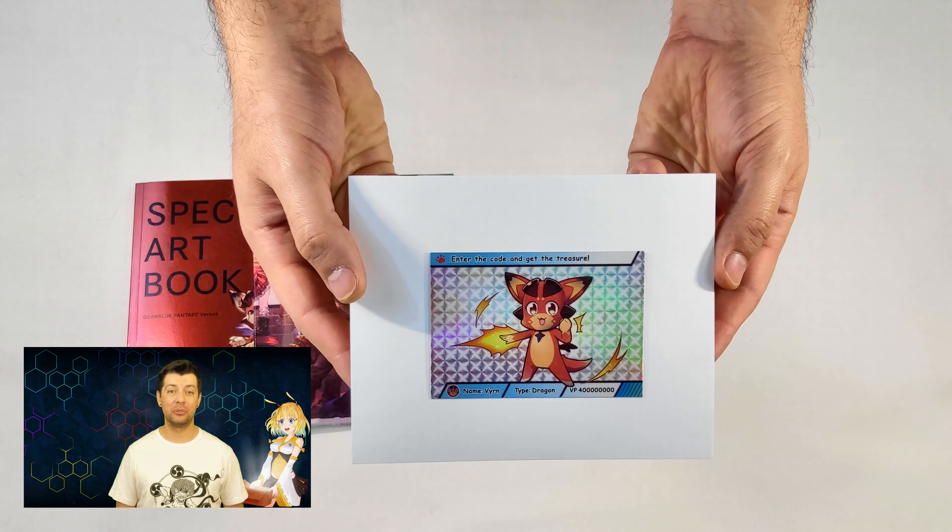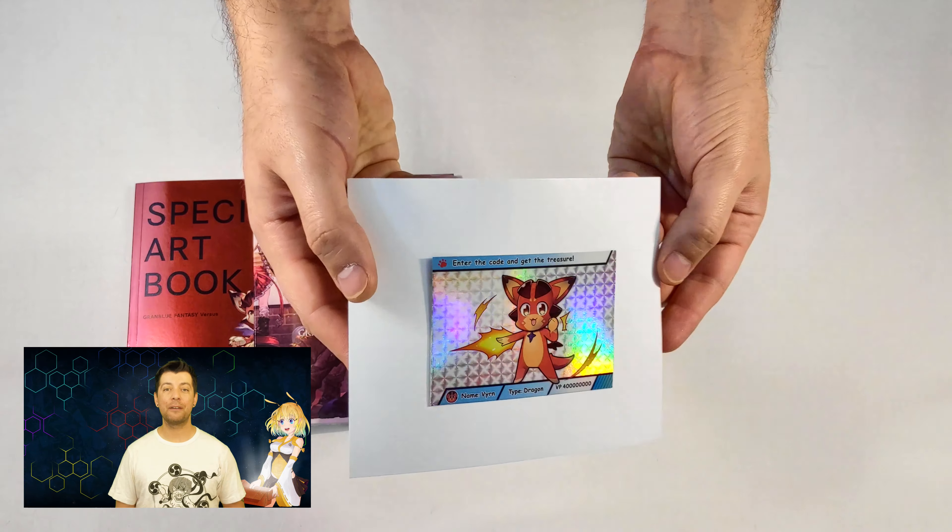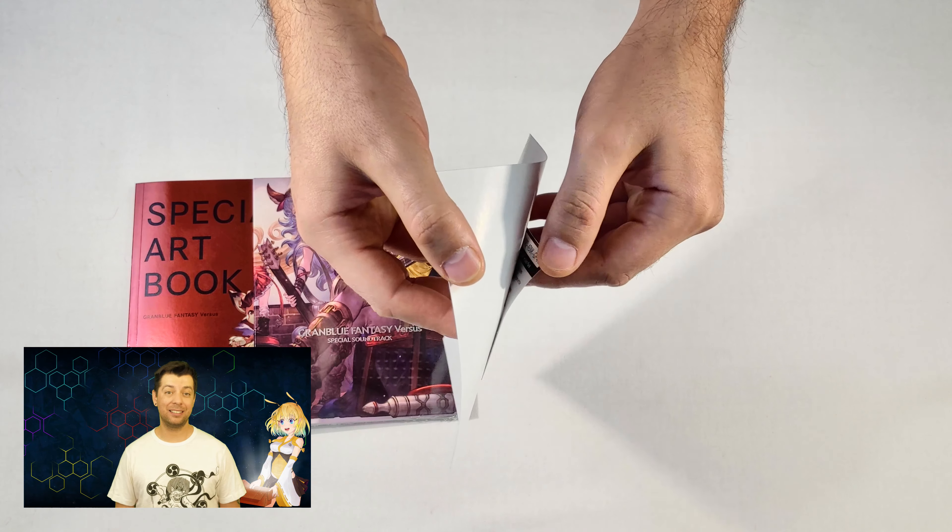Next, there is a special code to use to receive the console theme, avatar set, and a color-pack DLC.